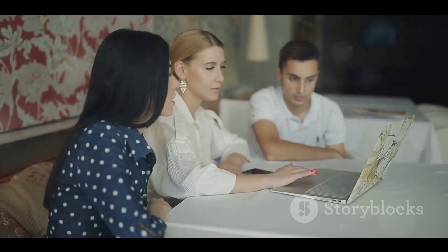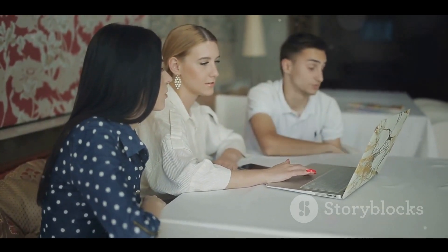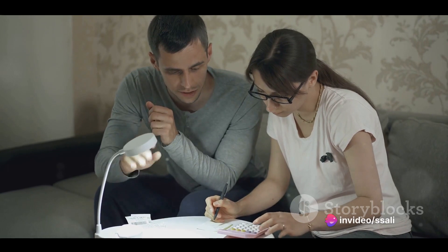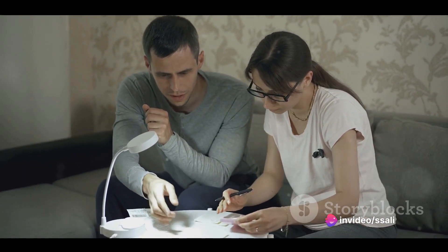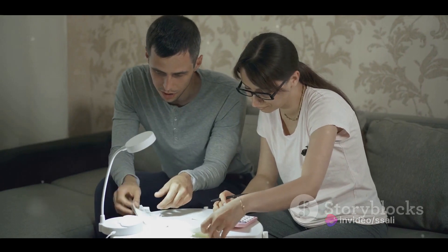First things first: setting a budget. It's crucial to determine how much you and your partner can comfortably spend on your big day. Discuss with family members if they will be contributing and establish a clear budget breakdown.